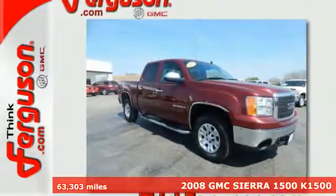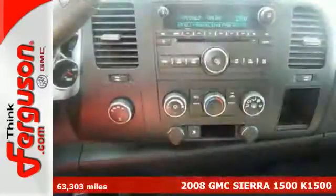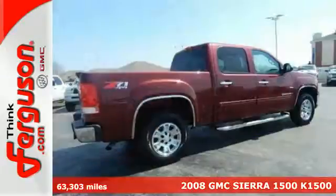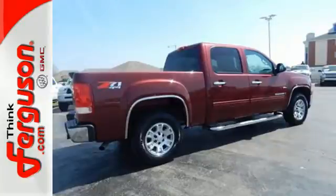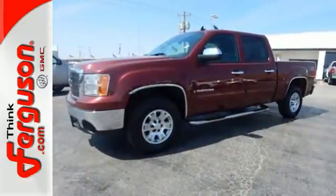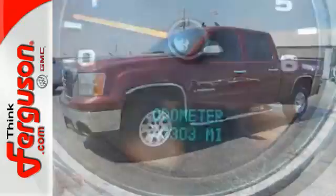Here's a 2008 GMC Sierra 1500. Features include driveline traction control, electronic stability control with roll avoidance, rack and pinion steering, OnStar Emergency SOS, a systems monitor, and a powerful GMC engine.